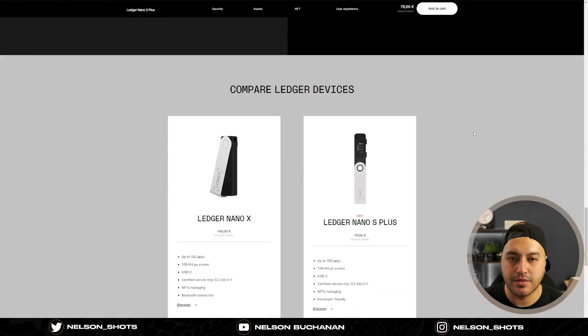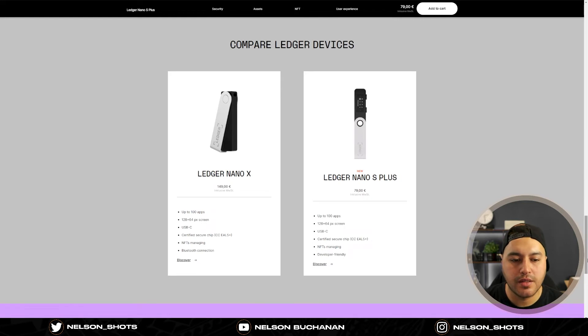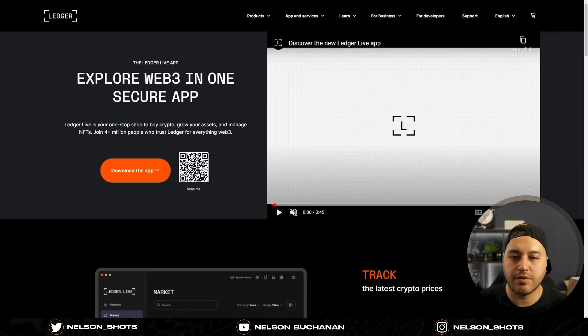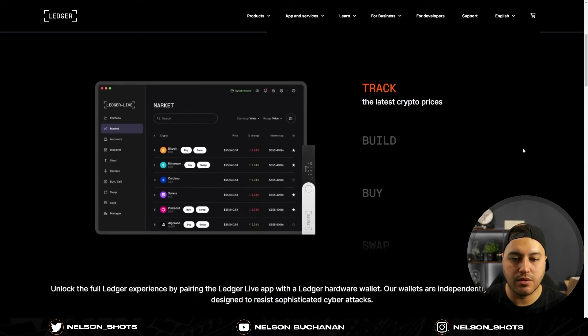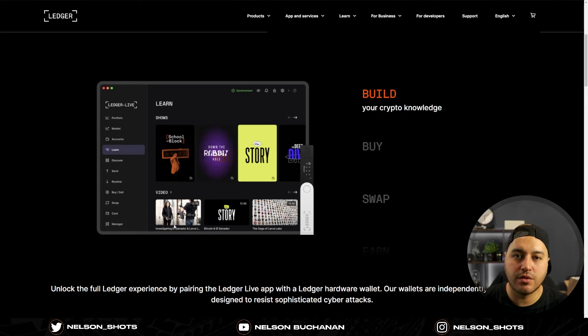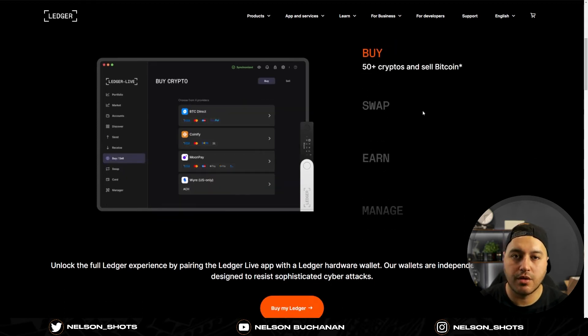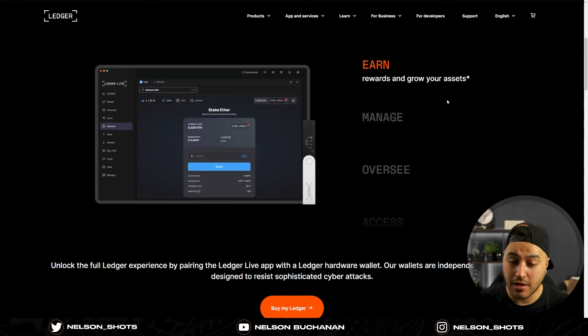It comes to 79 euros — I'm in Europe so you can figure out the US dollar equivalent. You can also compare it with the Nano X, which is very similar but adds Bluetooth connectivity so you can run it from your mobile phone — that's a big feature. Both the Nano X and the Nano S Plus are very popular models. Another thing about Ledger I really enjoy is the app — the UI is really good, very easy to navigate. You can track all your crypto assets, access a learning platform, and buy, sell, and swap crypto.